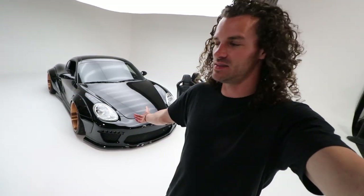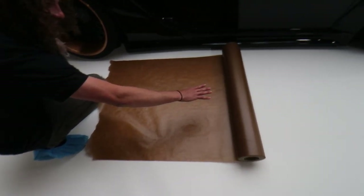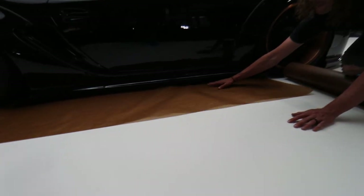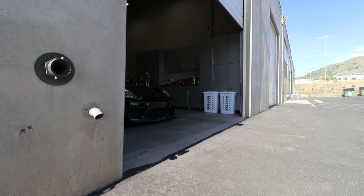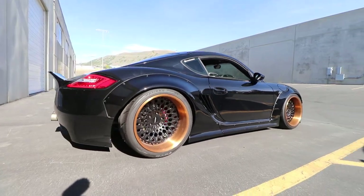Now that we've test fitted all the seats and know they all technically fit and look fantastic, we need to carefully get the Caiman out of the photo area, which means laying paper down on the floor so the tires don't leave giant tire marks on the pure white backdrop.